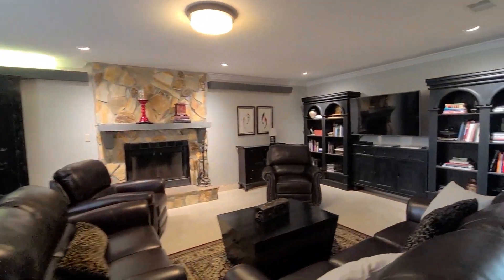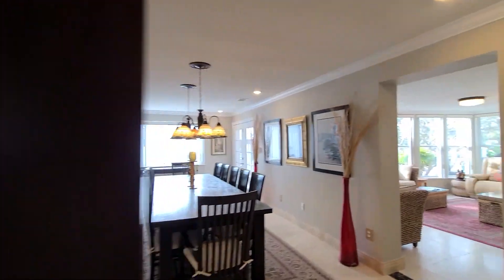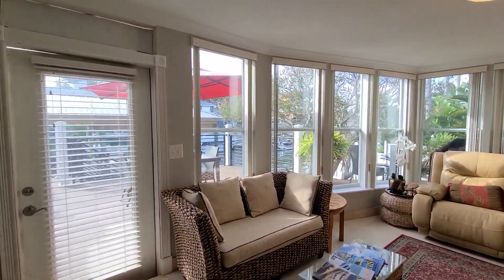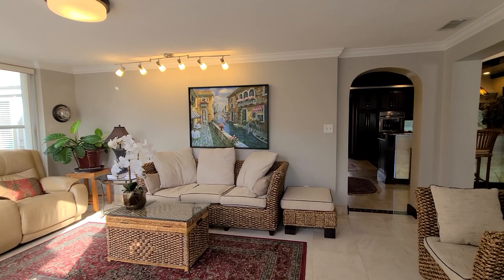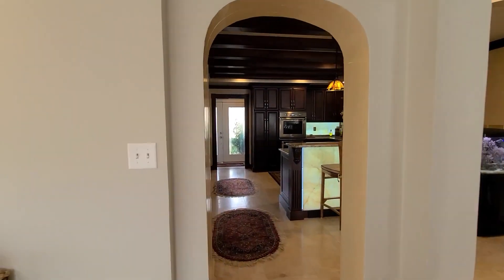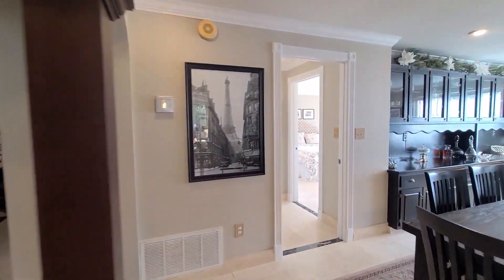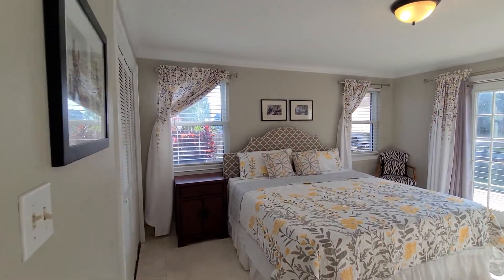Just off the kitchen we have a sunroom encompassed with windows — so much natural light flooding in. There are wonderful views of the lanai and the canal as well. The main floor also has beautiful travertine flooring throughout with marble accents. There is a room here that would be a great guest suite just off the kitchen, or if you needed an in-law suite on the main living floor, this is a wonderful option.